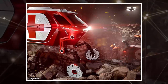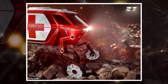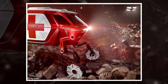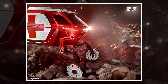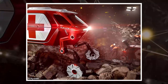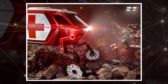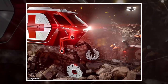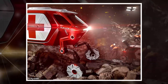Hyundai is set to take the covers off what might be the craziest concept of 2019, when it unveils the Elevate on Monday at the Consumer Electronics Show in Las Vegas. It's the first UMV, or Ultimate Mobility Vehicle, fitted with legs so it can walk over difficult terrains. And it's not the only wacky off-roader debuting this week — Suzuki is set to preview two modified versions of its latest Jimny SUV.